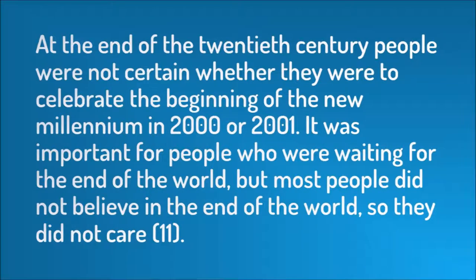Even the question of when the 20th century starts is a module. One section describes people's confusion about whether to celebrate the turn of the century in 2000 or 2001. It reads: 'At the end of the 20th century, people were not certain whether they were to celebrate the beginning of the new millennium in 2000 or 2001. It was important for people who were waiting for the end of the world, but most people did not believe in the end of the world, so they did not care.'